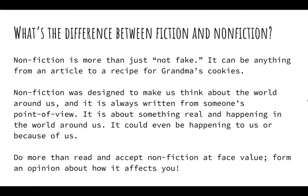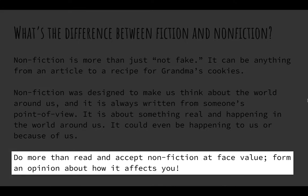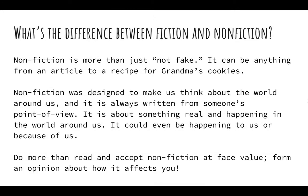Quickly, what's the difference between fiction and nonfiction? Remember that nonfiction is more than just not fake. It's designed to make us think about the world around us. It is always written from someone's point of view and is about something real happening in the world around us. Do more than just read and accept nonfiction at face value — form an opinion on it and actively think about it.